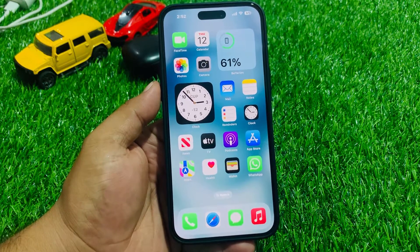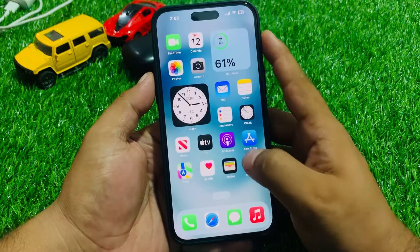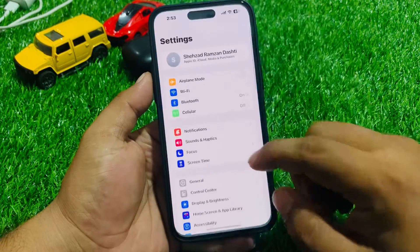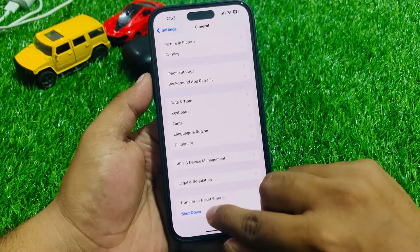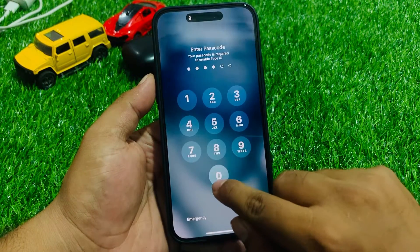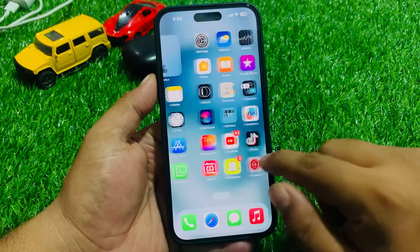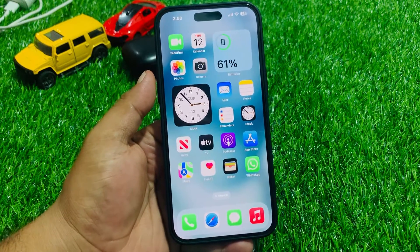If solution number five is not working, now apply solution number six. Solution number six is restart your iPhone. Tap on Settings, tap on General, scroll down to find Shut Down, drag the slider to the right, and after 10 to 20 seconds, turn your iPhone back on and fix your problem.